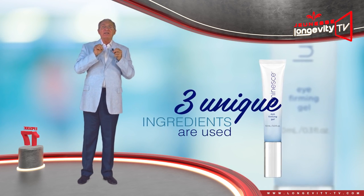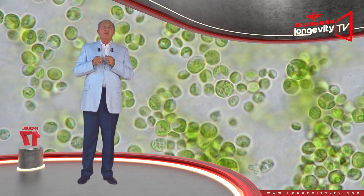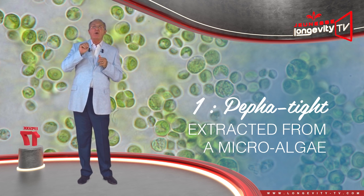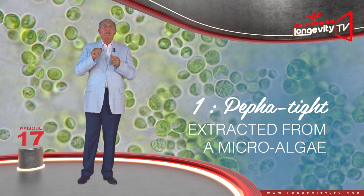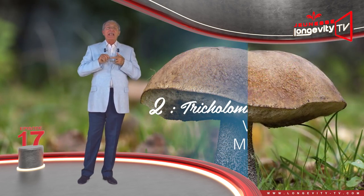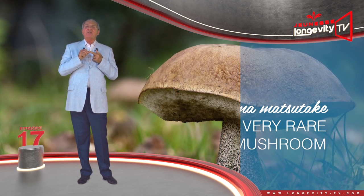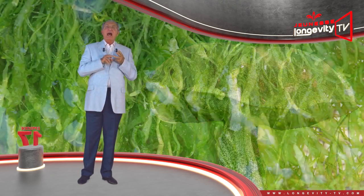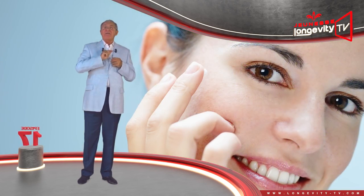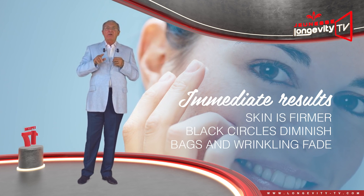In order to firm and tighten up your skin, three unique ingredients are used. The first one is called Paphatite, an ingredient extracted from a micro-algae rich in vitamin C and vitamin B12 combined with polysaccharide. The second one is called Tricholoma matsutake — a very rare mushroom found in China. And the third one is algae extract. The results are immediate and immediately visible: your skin is firmer, dark circles diminish, and bags and wrinkles fade.